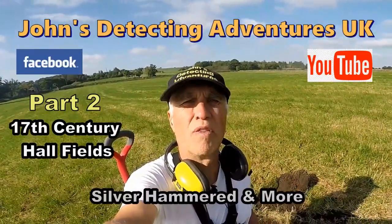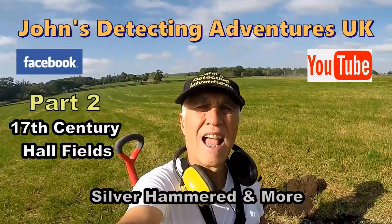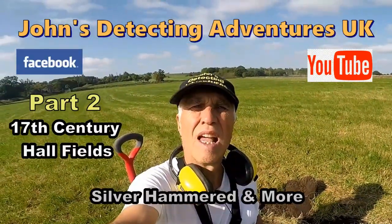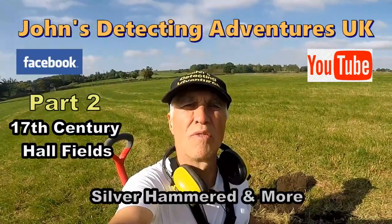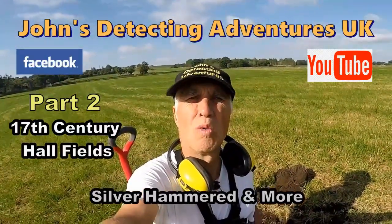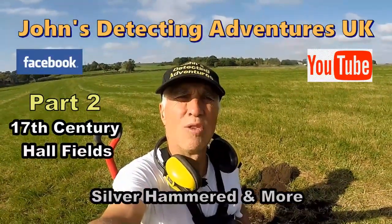Here we are on a field that I've done before. Had loads of artifacts out going back to the 18th century, silver, and last time I came here I found a Roman bronze. I don't think it was in good condition but it was definitely Roman. So we're on this field to try and see if we can find any other history.